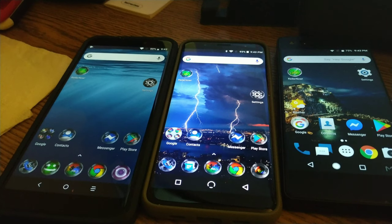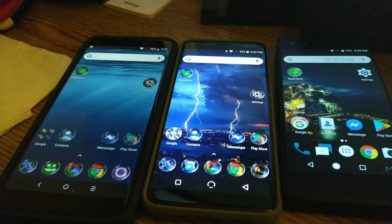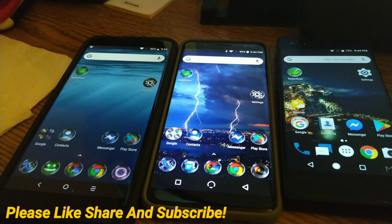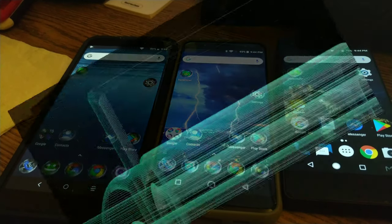And how cheap it is. I will link the Mi A3 in the description below. I will also put a link for the V3 if I can find it on sale somewhere in the description below. Thanks for watching, we'll catch you in the next one — have a great night!